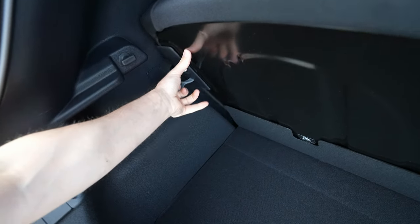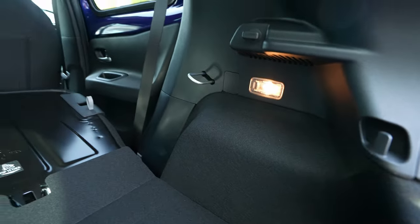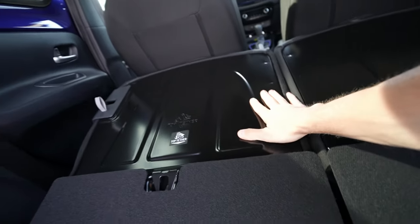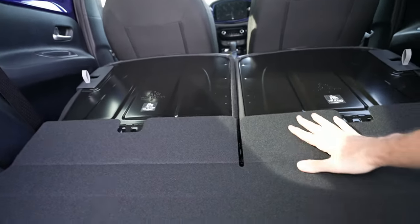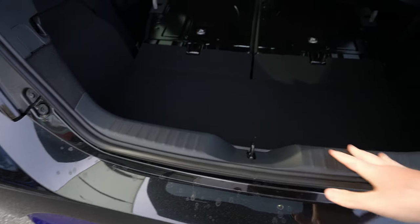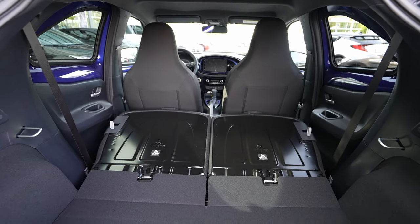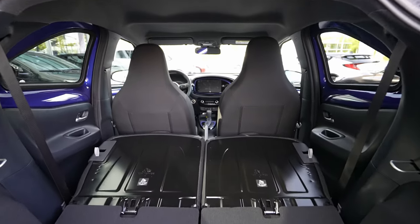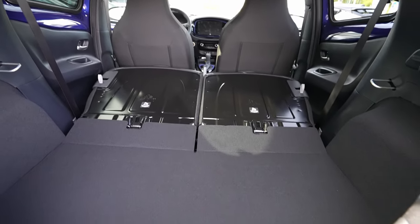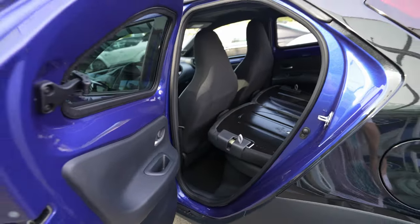If you want to fold down the seats, just pull this and push it forward — same on both sides. There's also a light in the trunk. When you fold the seats down you get an almost flat floor, though there's a small step at the entrance. Overall it's relatively fine and big enough to carry a lot of stuff with the seats folded.